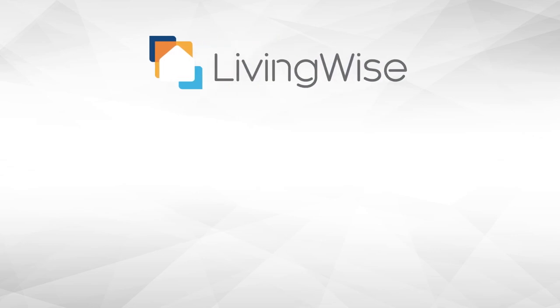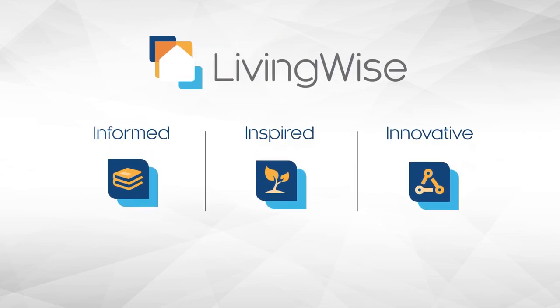I'm Shannon with American Modern's LivingWise. Come back to learn more about smart technology from our expert partners at Hartford Steam Boiler. In the meantime, join us at amig.com/livingwise for inspiration, innovation, and information on smart technology, sustainable and secure living.